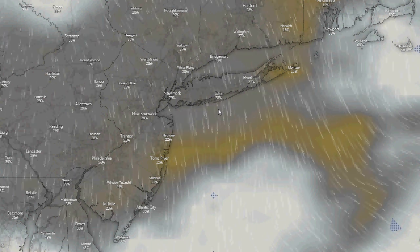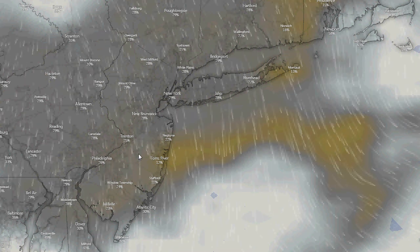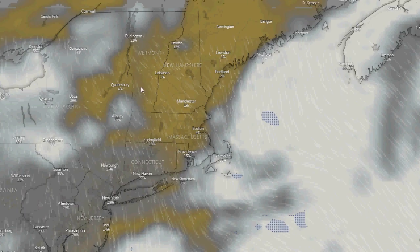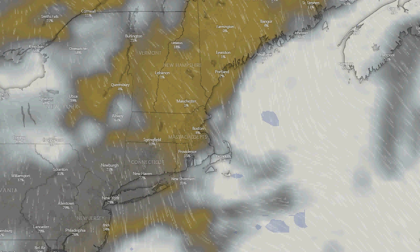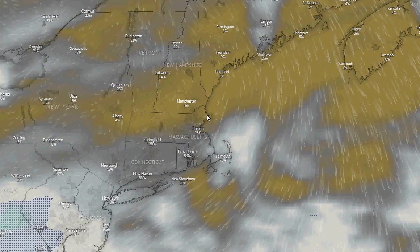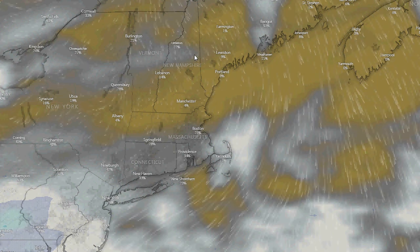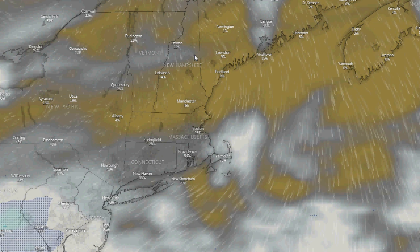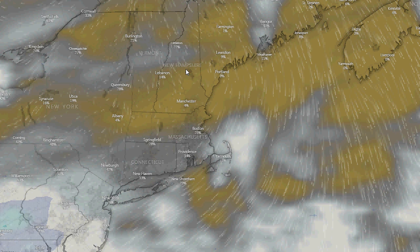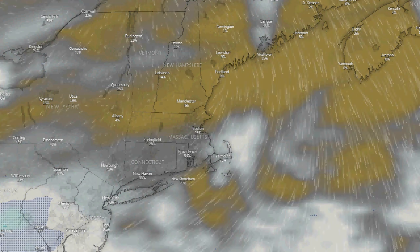That's going to be it for this weather update. I know it's gloomy and it sucks — I hate it as much as you do. If you really want some nice weather, I would suggest heading up into northern New England — that's the best place in the country right now, with plenty of sunshine, chilly temperatures, and beautiful fall colors. That's going to wrap up this weather update. Take care.